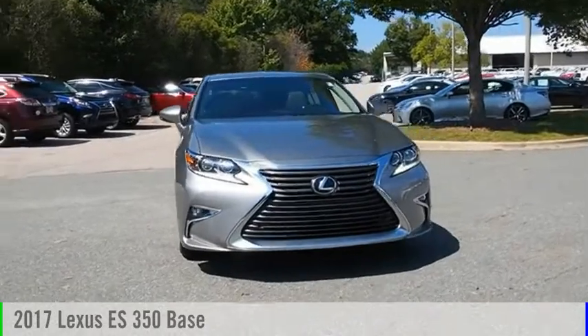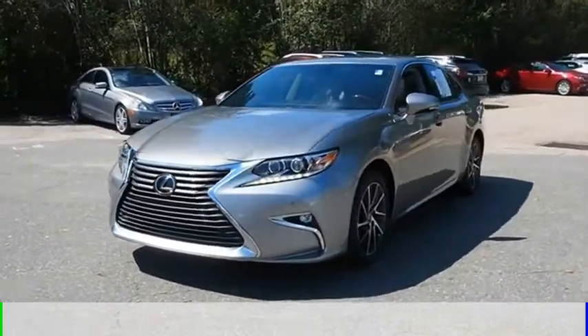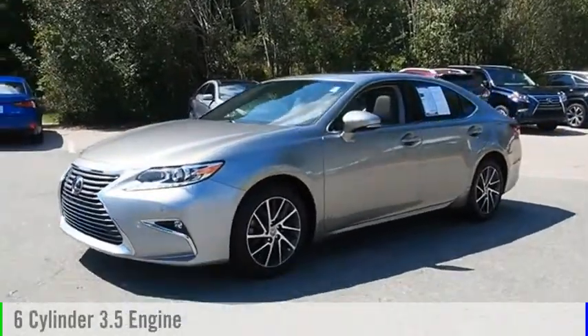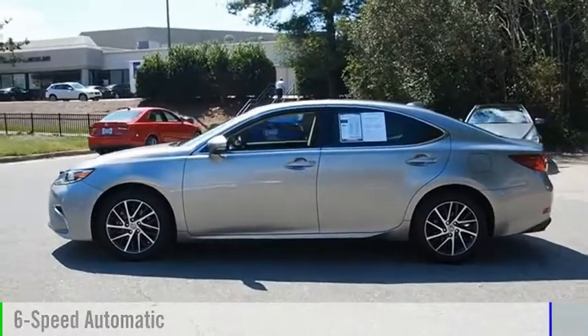Take a ride in the 2017 ES350. This vehicle is powered by a front-wheel drive, six-cylinder, 3.5-liter engine, and comes with a six-speed automatic transmission.